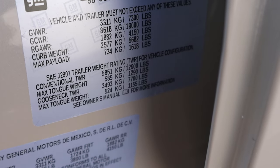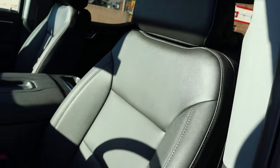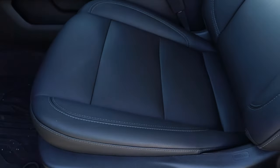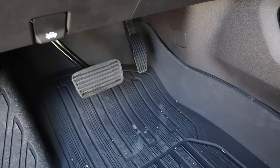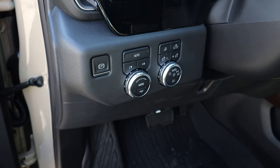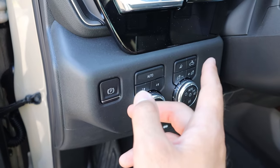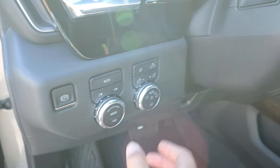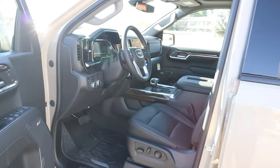The front seat has leather trim with all adjustments on the side, a pedal layout below, and a parking brake. This is the drive mode selector with tow haul mode built in. Note this does not have a two-speed transfer case — it just has two-wheel high, four-wheel auto, and four-wheel high. Light controls are also here on this panel.